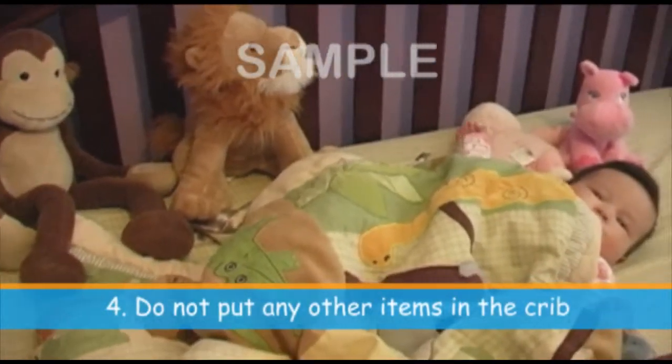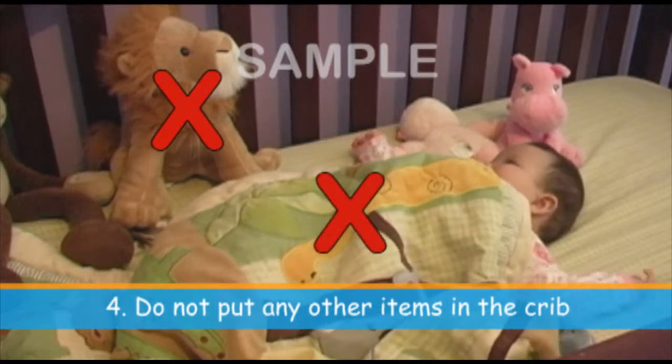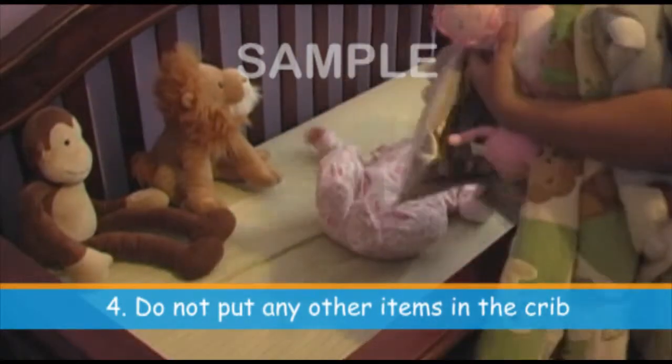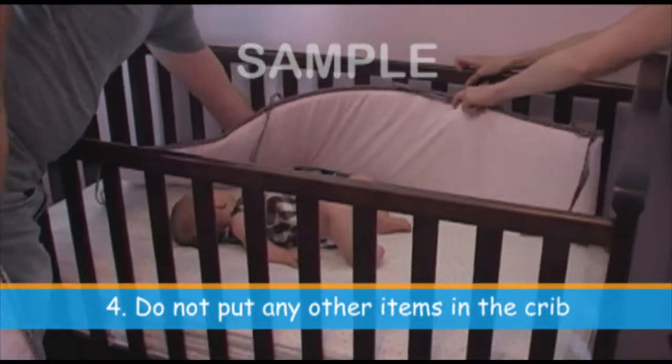Do not put any other items into your baby's sleep space. Soft, fluffy, or loose items such as blankets, bumper pads, pillows, toys, or sleep positioners can potentially cause strangulation, suffocation, or entrapment.